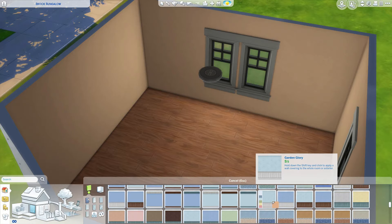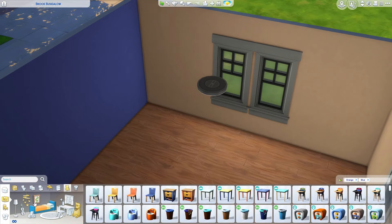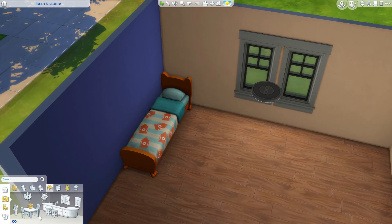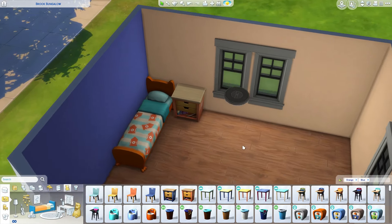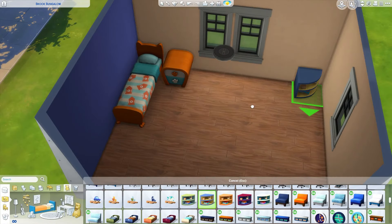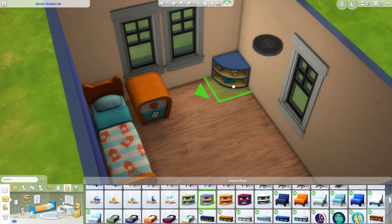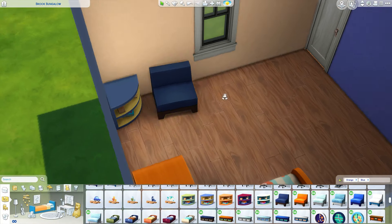Hey everybody, it's Andrea. Welcome to my channel and welcome to another speed build. Today I am doing just single room builds for the specific reason that I could not get inspired no matter what I tried. And as I've mentioned before, when I lack inspiration, sometimes it's just easier for me to do some room builds. So that is exactly what I did.